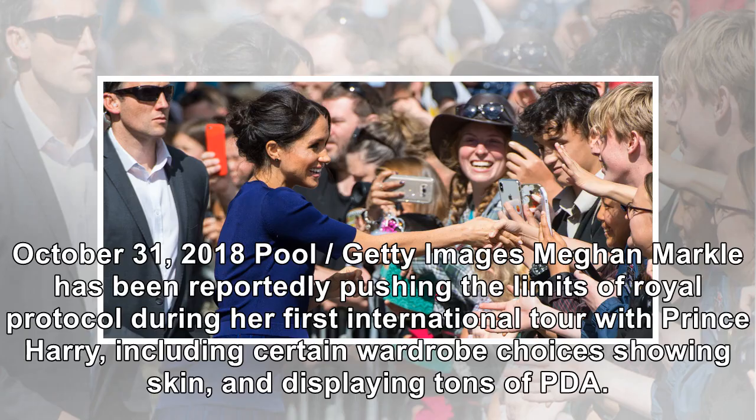October 31, 2018. Pool, Getty Images. Meghan Markle has been reportedly pushing the limits of royal protocol during her first international tour with Prince Harry, including certain wardrobe choices showing skin and displaying tons of PDA.